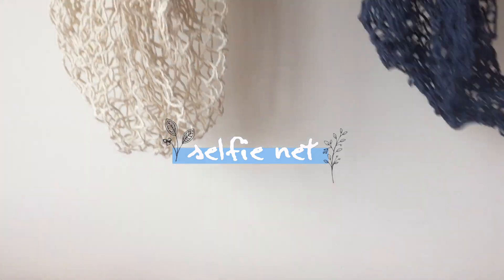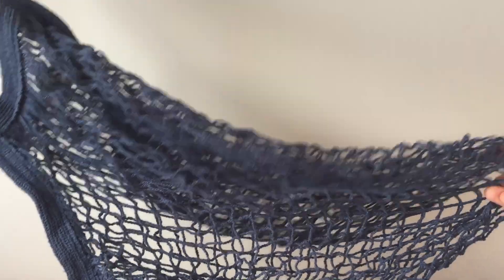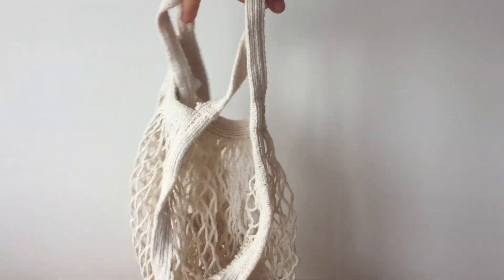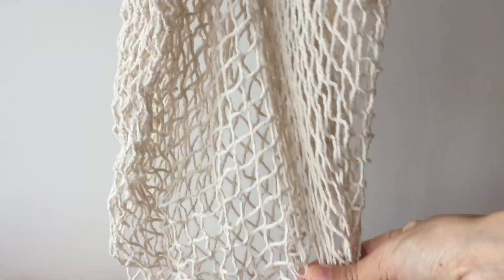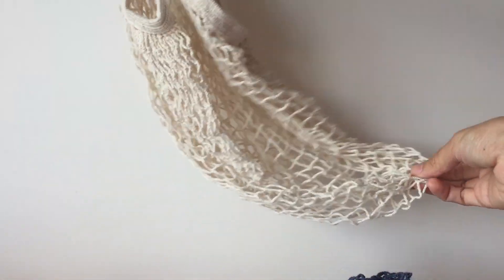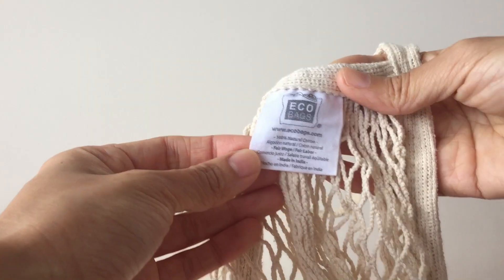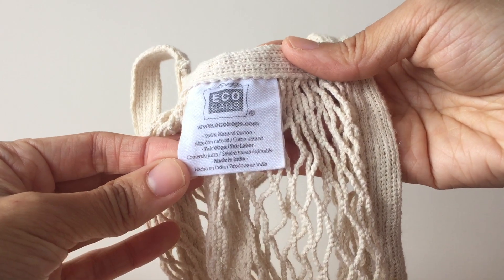Those who are into eco products must be familiar with this eco bag. It comes with long and short handles and rainbow colors to match your outfit, but to be honest it's more of an aesthetically pleasing product than a functional one when it comes to grocery shopping. But at least you're spreading the message of going green with this natural material.